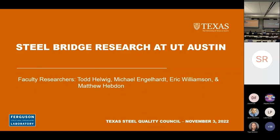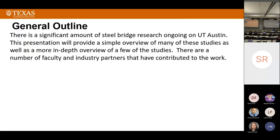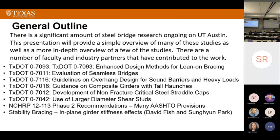We've crossed lines — we've got A&M involved, but a lot of important contributions. As a general outline, we've got tons of work going on at UT lately. I could talk about all of these, but instead I'm going to focus just on a couple: development of non-fracture critical steel straddle caps, and the use of large diameter shear studs.